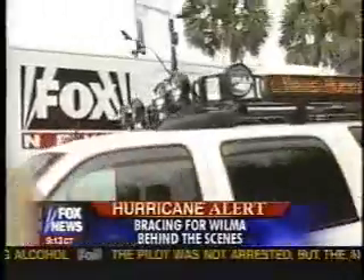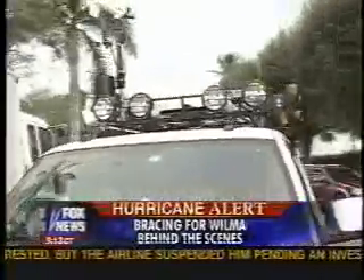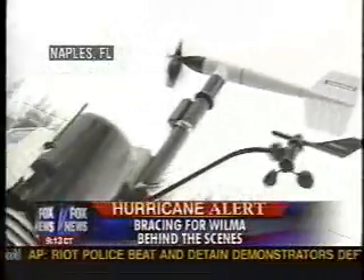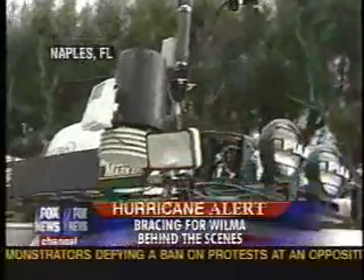Around the truck is some of the gear we use to collect weather data. We've got the Davis weather station — the black and white unit that gives us rainfall, temperature, humidity, dew point, and wind speed and direction on the roof of the truck. Inside is where the real magic happens. We also have a satellite system up here — the nearest satellite — that lets us send video and data wherever we go.